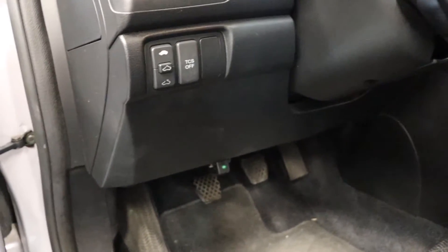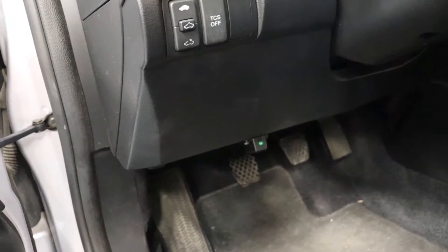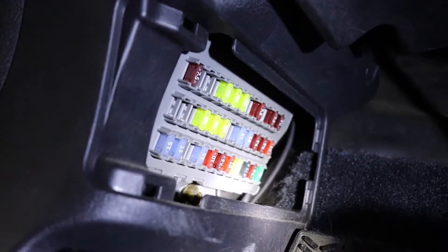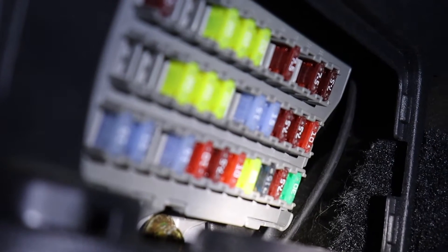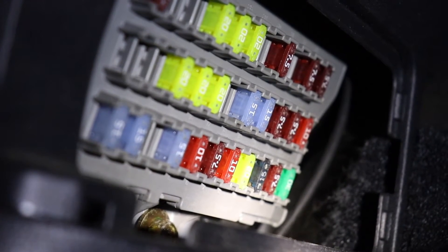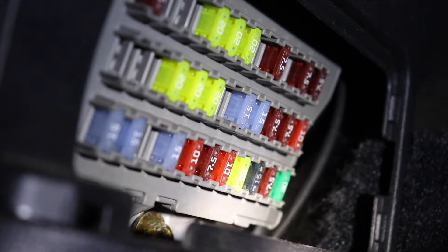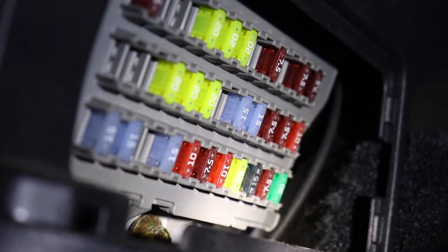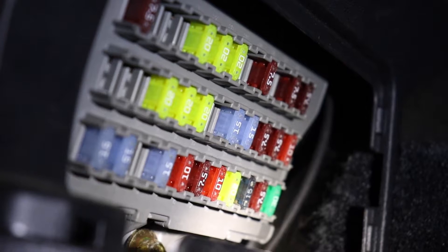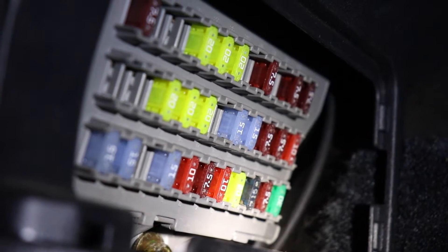I've already checked the fuses and relays, but I'll show you where they're located. There is a 7.5-amp fuse — if you don't know where the under-dash fuses are on the 2003 Honda Accord, there's your hood latch, and right up here is a little box you can pull out. Our fuse is going to be fuse number 30, a 7.5-amp fuse. If you don't have a fuse tester, those are cheap and easy to come by, or you can look and see if the element inside is broken. Mine was good — swapped it with a known good one just to make sure. That's fuse and relay 101: if you think you have a bad fuse or relay, just swap it with a known good one of equal amperage.